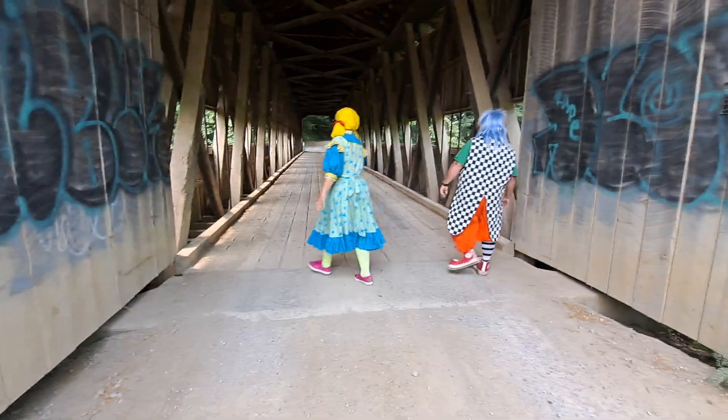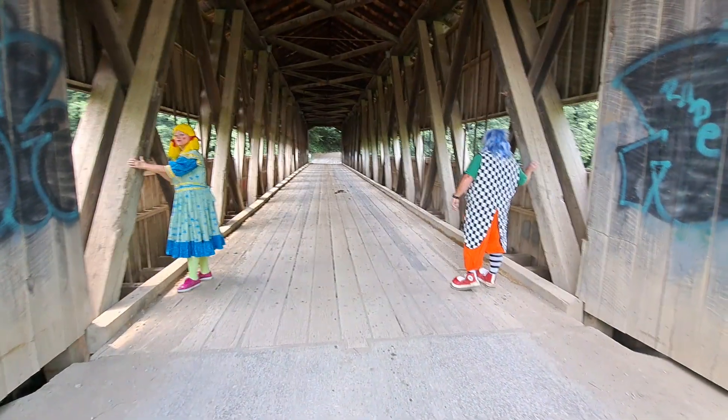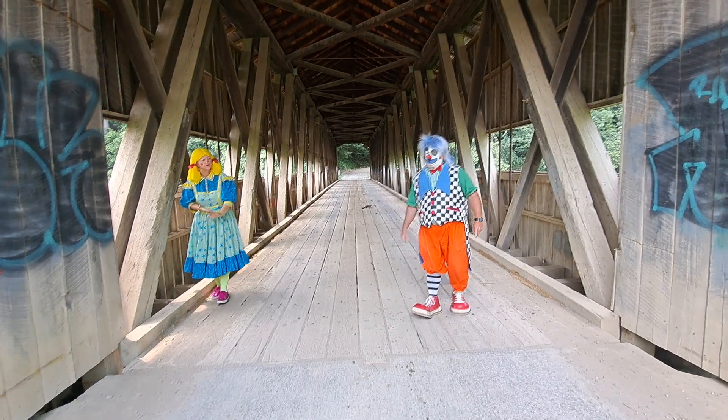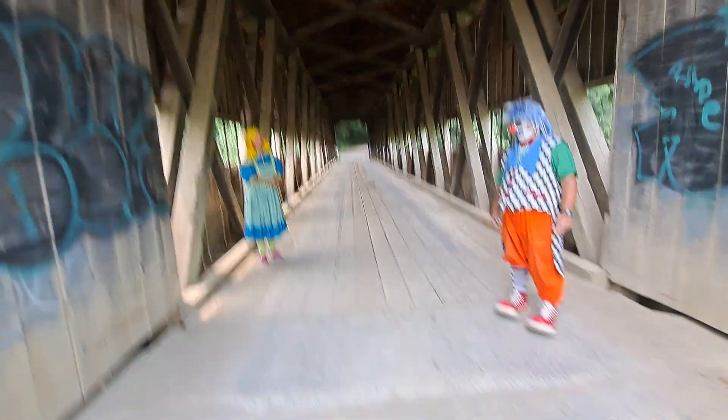Come look at the big wooden beams. These big beams were probably made by hand. Can you buy these at Lowe's? No, those were probably custom made in lumber a long time ago when this place was built.